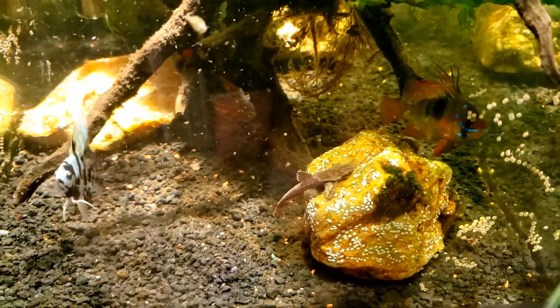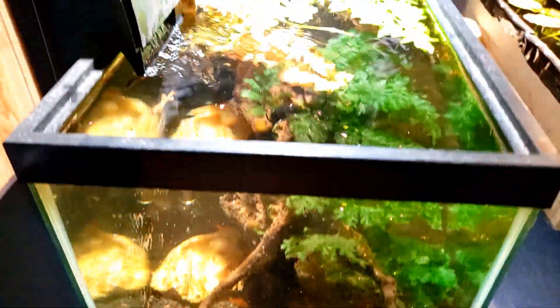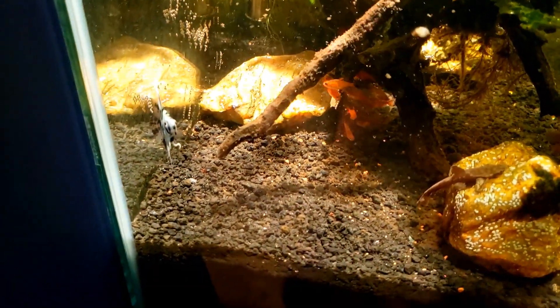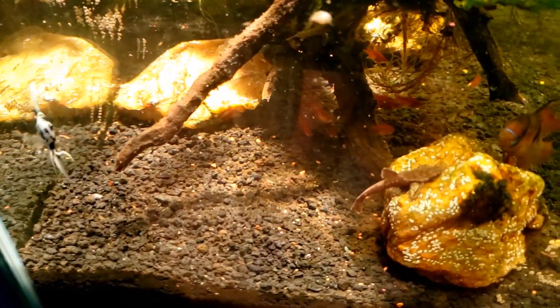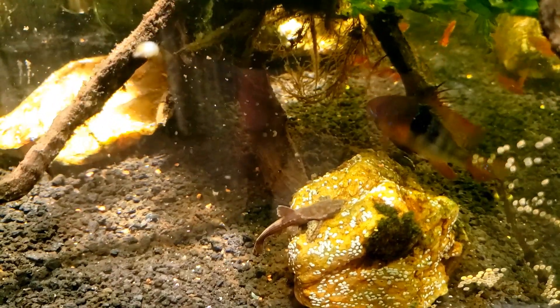Hi everybody, we are looking at my 20-gallon German blue ram tank, and I have added a new angelfish into this tank. You can see it right there — it's a panda angel. I've been watching the way the ram has been interacting with the angel, and so far there hasn't been any aggression.